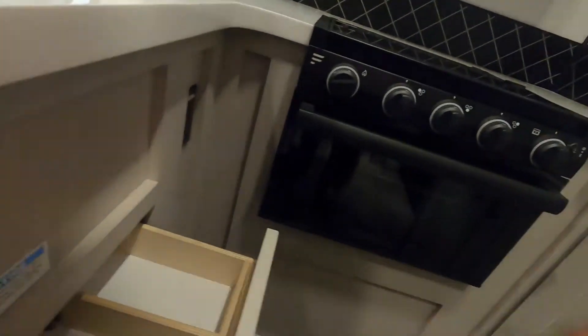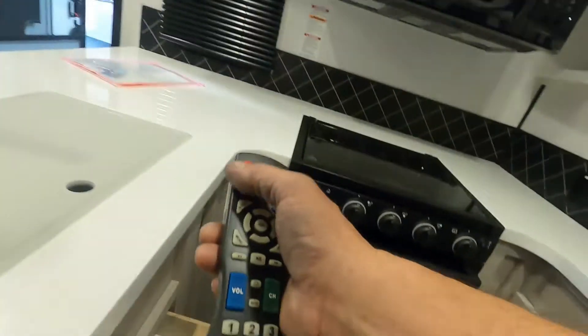TV and sound system remotes are in here.